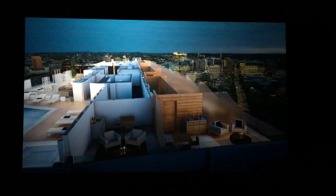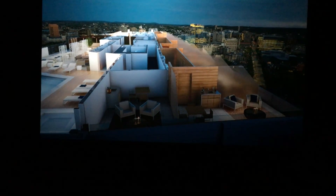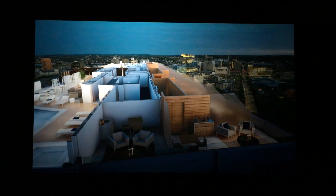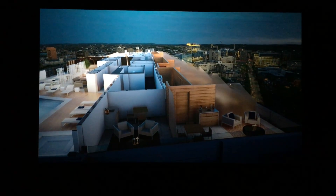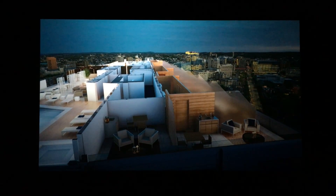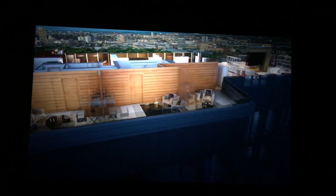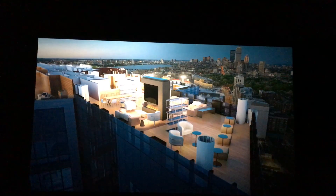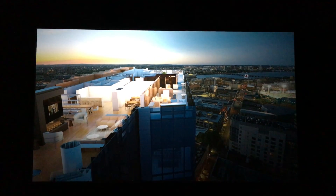Along this side of the building are the sky cabanas — we're the only place in Boston with these. There are 12 of them, each with a wet bar and electricity, ranging from 160 to 230 square feet, available for purchase so an owner can own a piece of the sky. They're partly covered with deck space, and have privacy fences of wood and frosted glass between them so you don't obstruct your view. A few are already sold, and each owner will furnish their own.